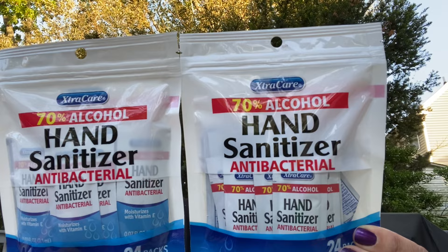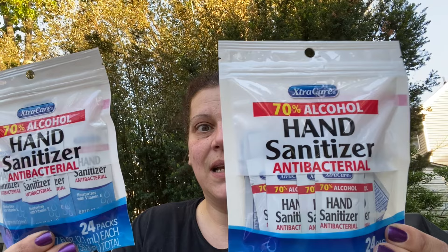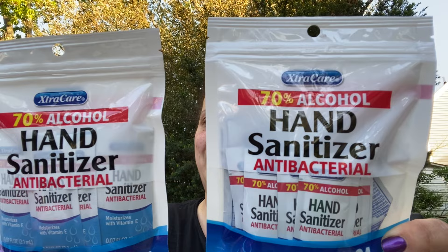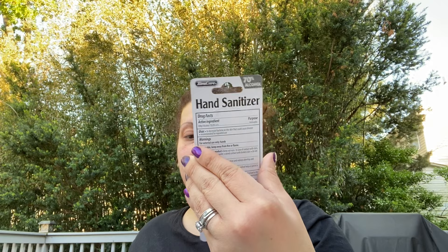I finally found the Extra Care hand sanitizing wipes that everybody was hauling so long ago. Best potency date is October 25th, 2023, 70% ethyl alcohol, and you get 24 individual wipes in a resealable zip-lock bag. They also had this 70% alcohol two-fluid-ounce spray hand sanitizer - I think I'll give that to my stepfather because he really likes the sprays.